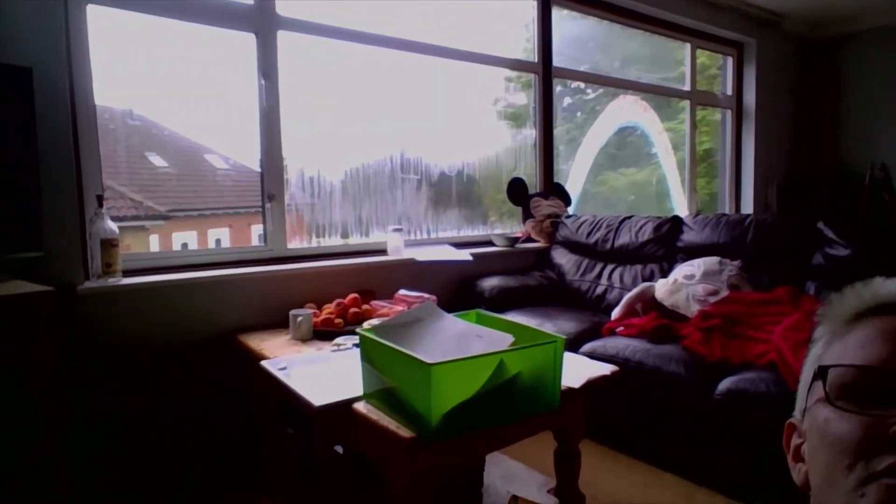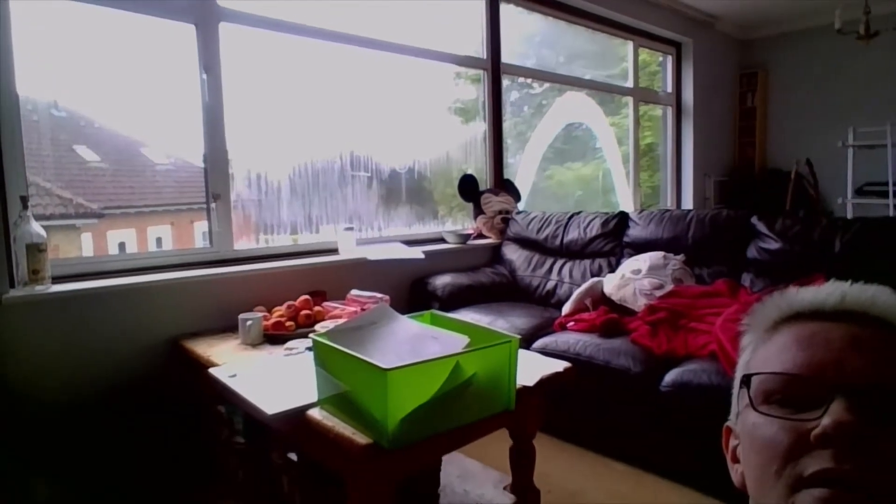I might see if I can do the same. I've got a rainbow on my window — let me show you my rainbow on my window. I'd love to see your pictures of rainbows, that'd be really good.